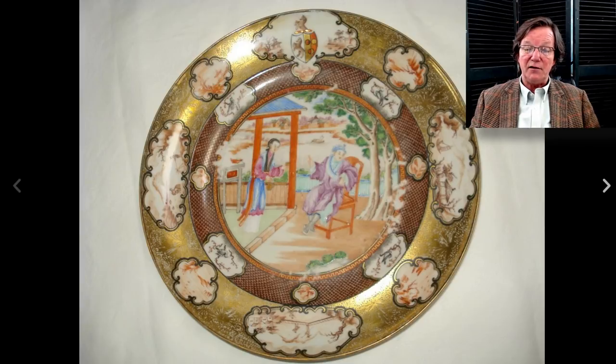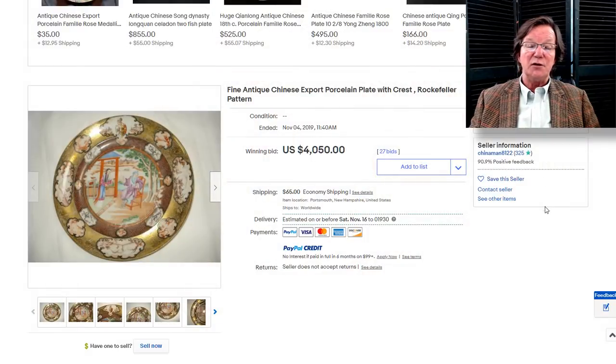Here was another one from the same seller — another Rockefeller plate with a figure on a chair on the terrace being approached by a lady. Nicely done; the gilding overall was in quite good condition. This one brought $4,050. So now you have a pretty good idea what these are worth. If you're in an antique shop you could easily run into one of these — the average dealer who doesn't know about them is going to price them the same as Rosemedallion or more typical early 19th century plates, but this particular pattern is obviously worth a lot more.